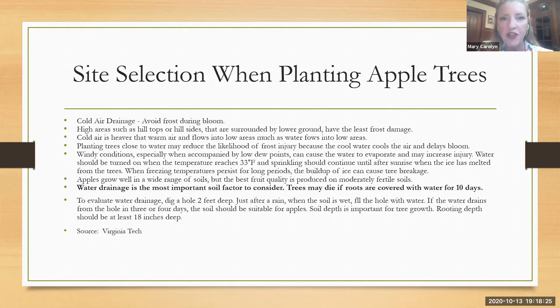Water drainage is the most important consideration. Having the roots die from drowning is a big problem. You can check drainage by digging a hole that's two feet deep and seeing how fast that water drains out.